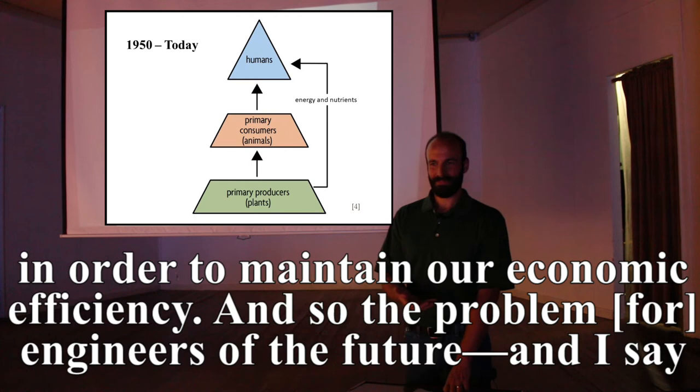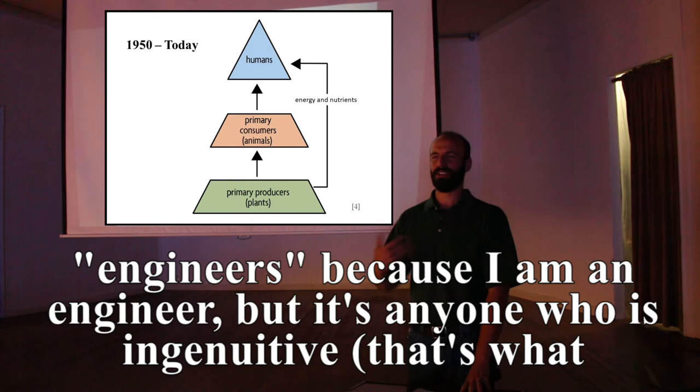The problem that engineers of the future — and by engineers I mean anyone who is ingenuitive, because engineering just means something new — have to solve is to reconnect the consumers to the producers through useful recycling of waste. It's a missing link.